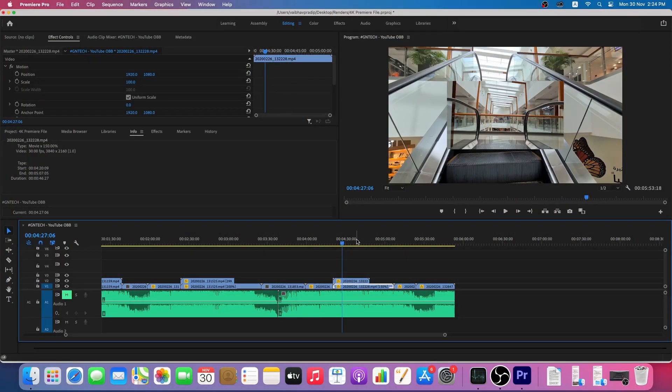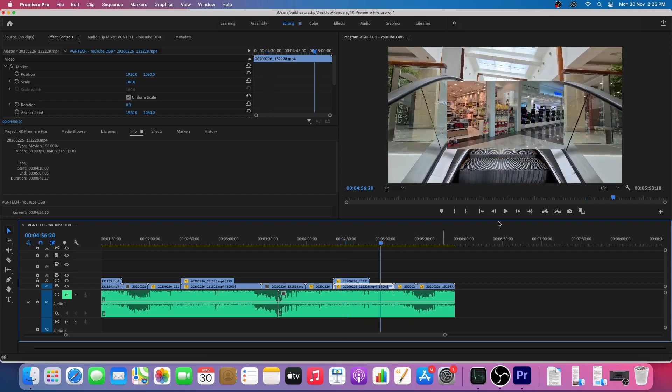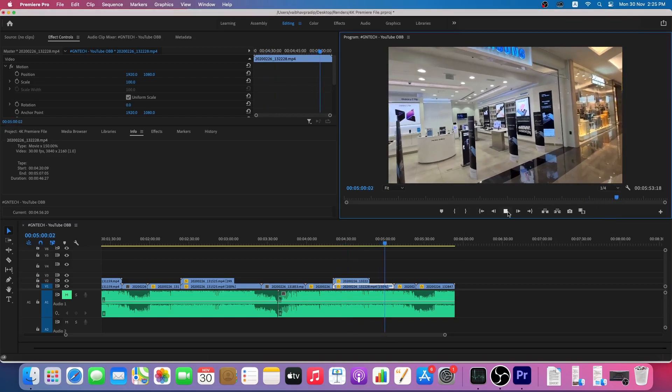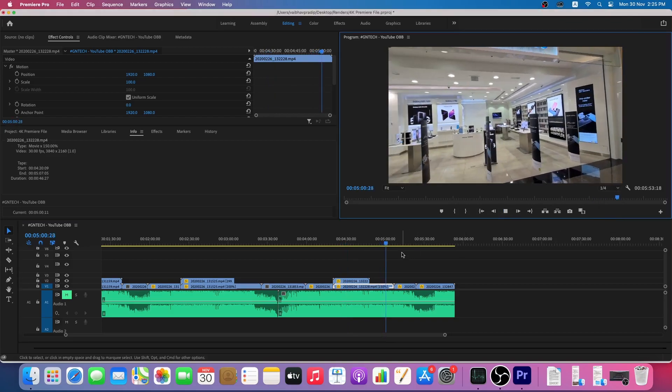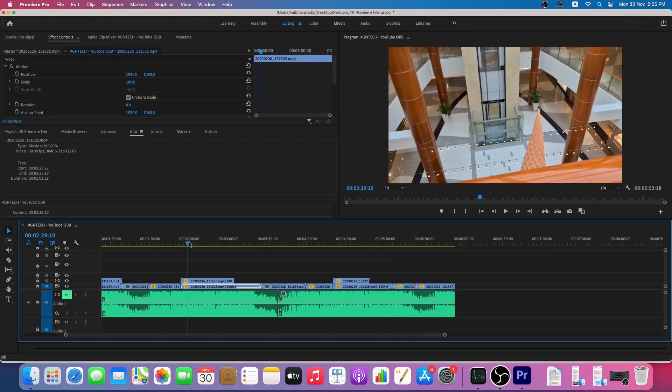We'll start with the editing experience and then move on to rendering times, as I feel they're equally important. With Premiere Pro, it's not the best experience — scrubbing between footage is choppy, and if you want to play back 4K footage regularly, after a few plays things get very laggy and you need to give the machine a rest before you can continue editing. For high-end editing at 4K or higher resolutions, Premiere Pro is not best suited on the M1 Mac Mini at this moment in time.